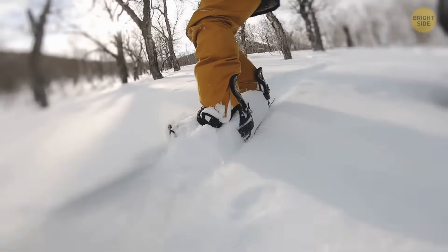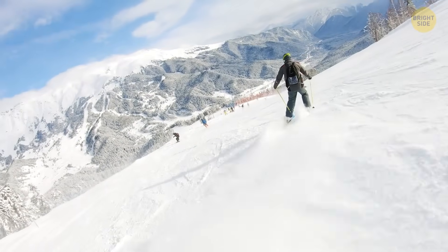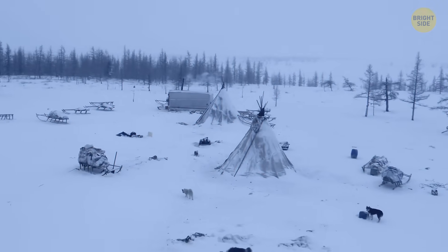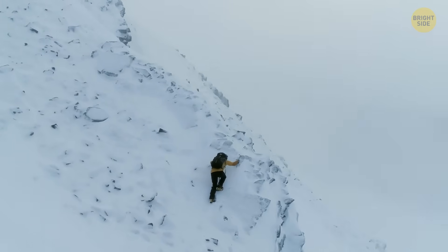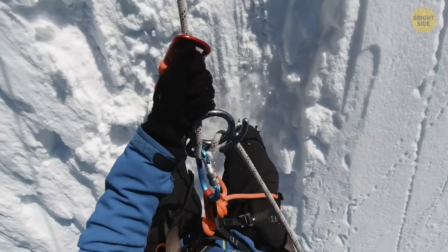Snow, blizzard — I can count some words related to snow. But the Inuit, for example, has dozens of words for snow. And Scots has 421 terms related to snow. For instance, 'scelf' is a large snowflake, and 'unbrac' means the beginning of a thaw.